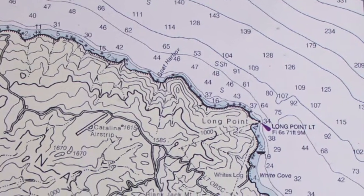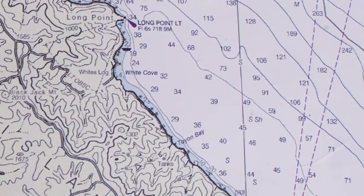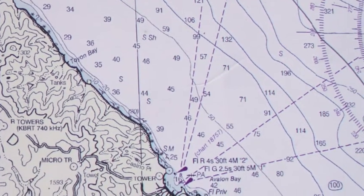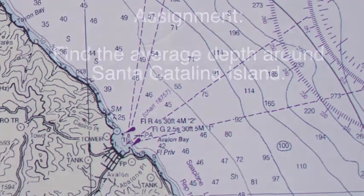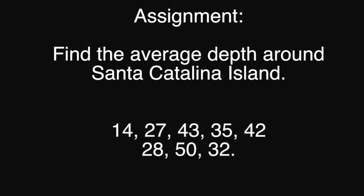A fathom is about 6 feet. The depths you see on the chart are found by using mean low low water — that's an average number taken at the lowest tide. Now I want you to find the average depth around Catalina. If the depths are 14, 27, 43, 35, 42, 28, 50, and 32, what is the average depth around Catalina?